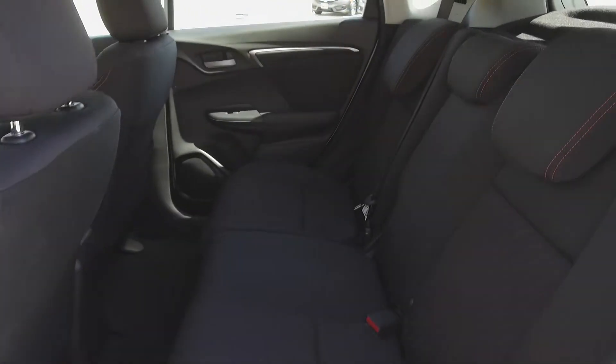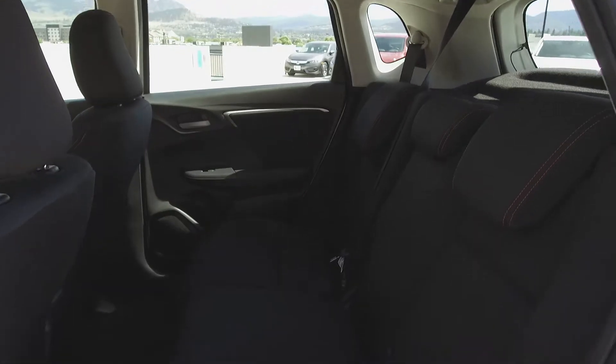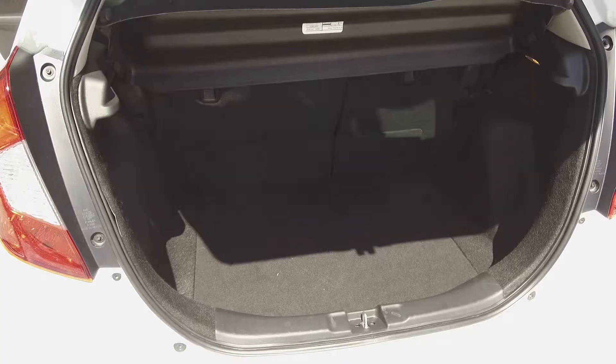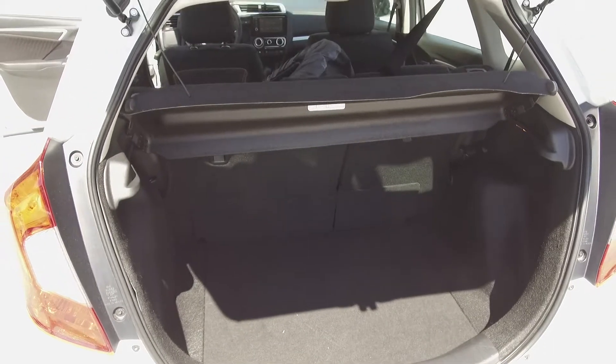Moving on back, we've got Honda's magic seats which fold up or down for extra storage space, and here we've got seating for three. And in the very back we've got a surprisingly spacious trunk.